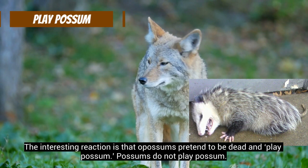Now you know how to tell the differences between opossums and possums. That's all I have for today. Thank you!